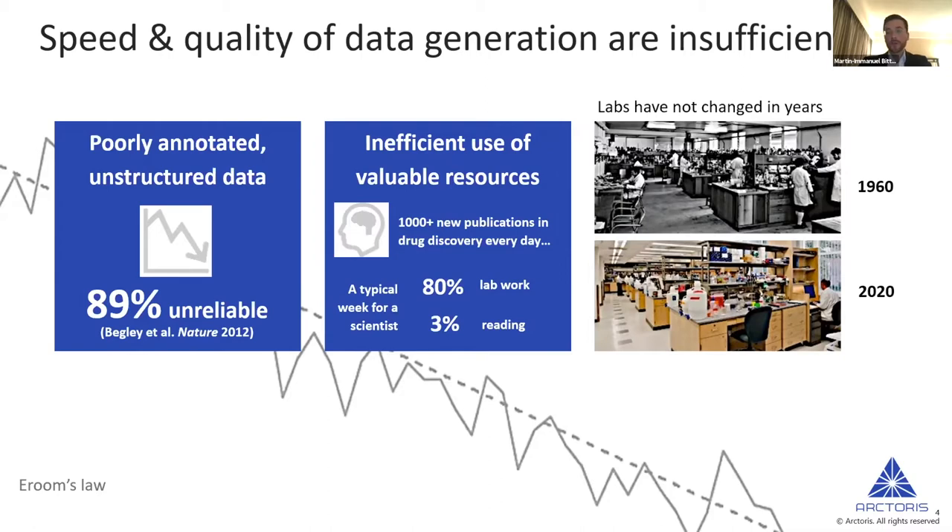Speed is the other big issue. We all know how many new publications come out every day, how much time we'd need to discuss results, think about them, and apply for the next grant. In reality, only around three to five percent of a researcher's time is spent reading, thinking, and hypothesizing, whereas the majority is taken up with manual lab work. In many ways, biomedical laboratories have not changed much in the past few decades — new devices exist, but the work mode itself and approach to data generation has really not evolved.